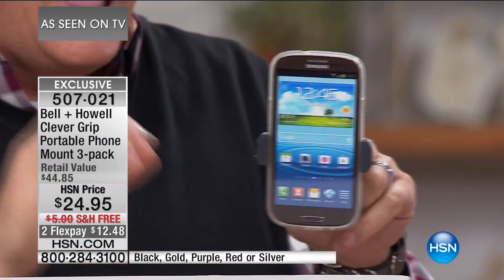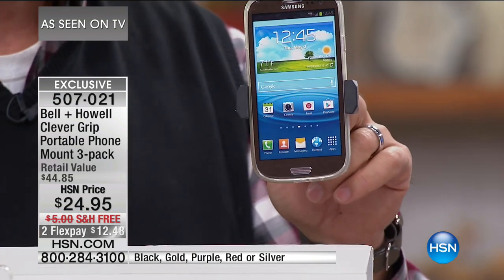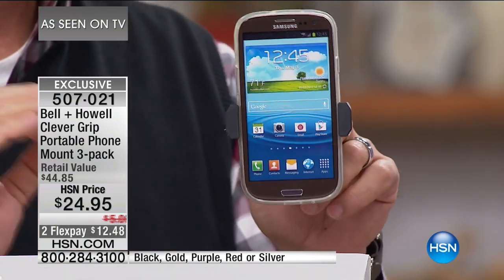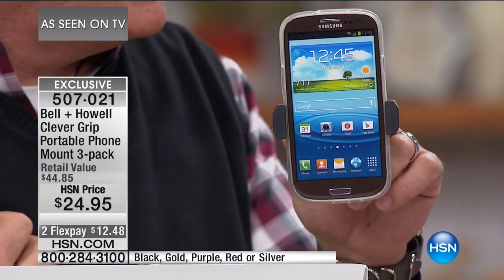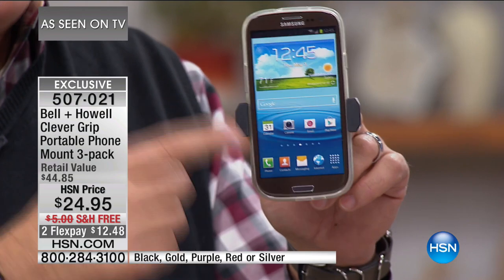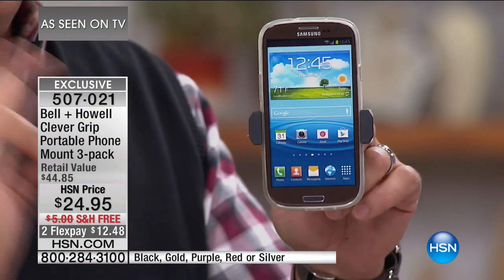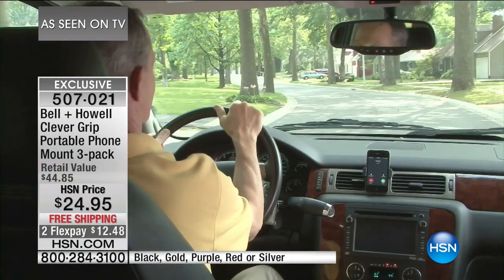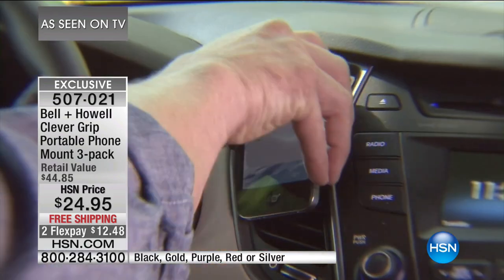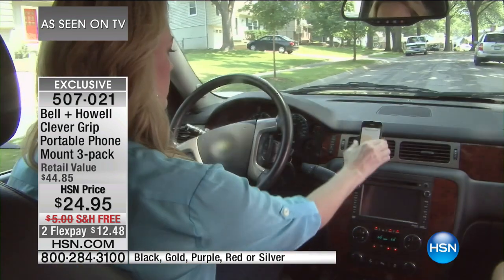You're going to glance at the speedometer anyway. So if you need to check whether to pull over for a call or respond to a text, you're not really taking your eyes off the road for a significant amount of time. If you've got young drivers in your family, get this for them — they're going to look at their phone anyway, so put it in a safe, convenient place. We've tried suction cups and beanbags, but they're inconvenient.